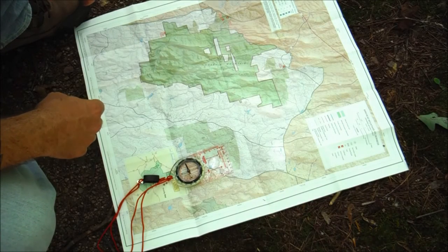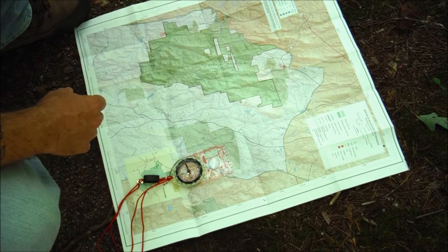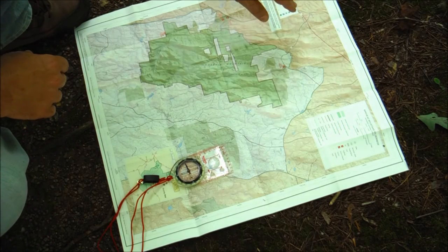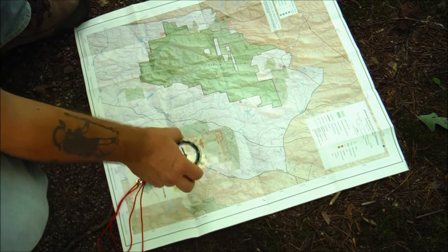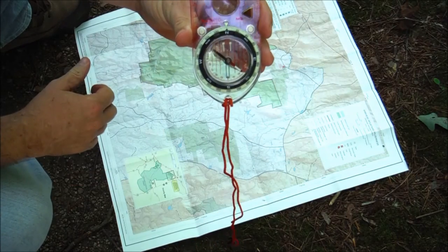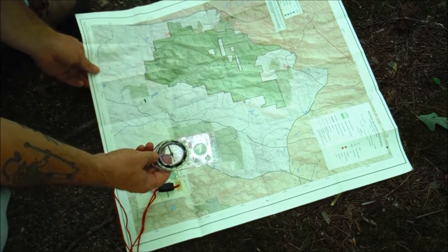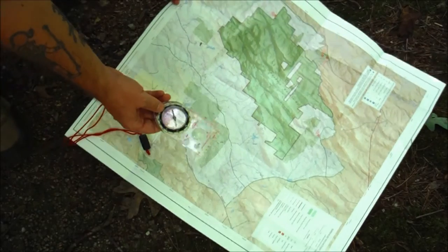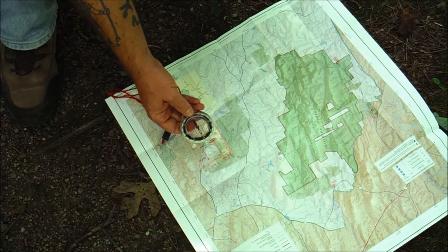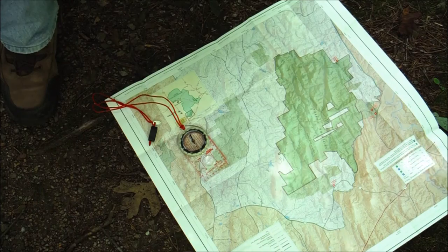Another simple task is to get your map properly oriented. With very rare exception, all maps are printed with true north at the top. Simply take your compass, orient the bezel to north, and box the needle just as before — but as you rotate the compass, rotate the map as well. Turn until you have the needle boxed, and your compass and map will both be facing north, properly oriented.